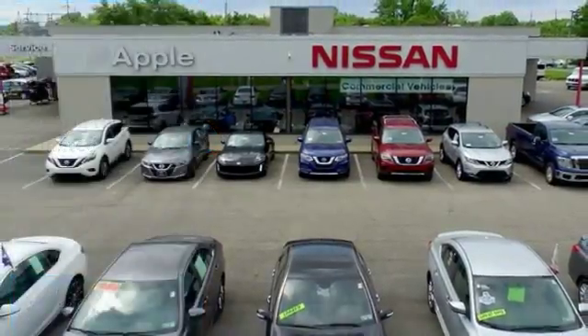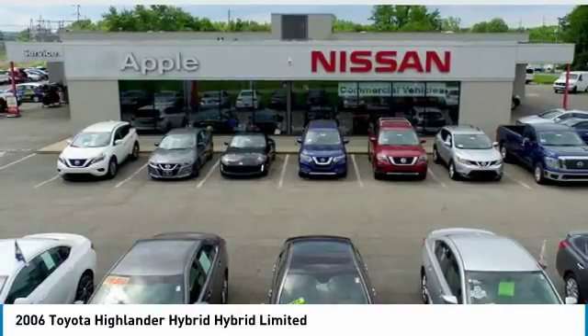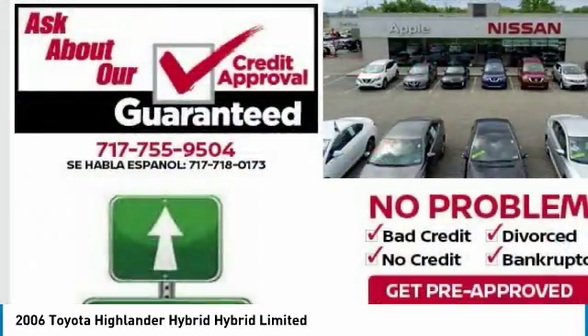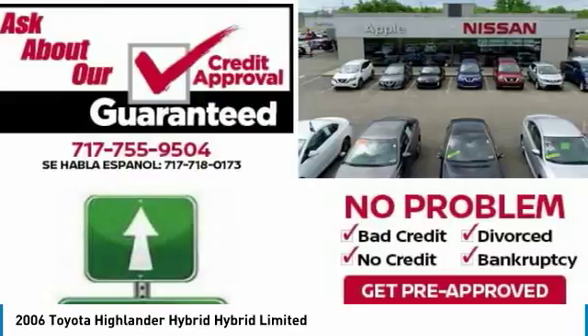Make a great choice today with the 2006 Highlander Hybrid. The Highlander Hybrid is equipped with a standard 3.3 liter V6, 270 horsepower hybrid engine that achieves 27 miles per gallon in the city and 25 miles per gallon on the highway.